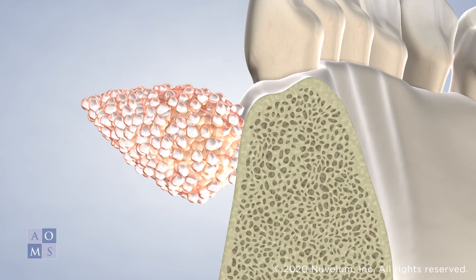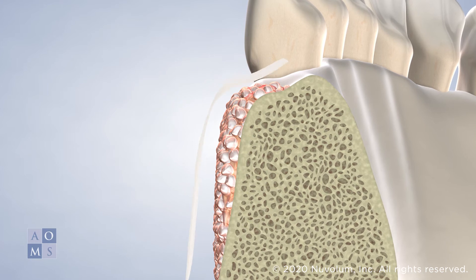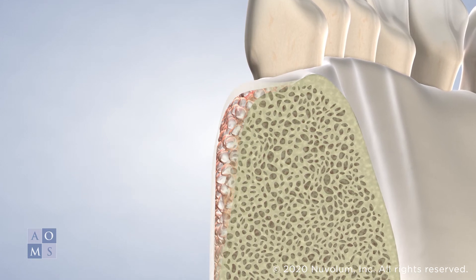These growth factors enhance and accelerate the healing process and shorten your overall healing period. This technique allows us to provide three to five times the amount of growth factors in a normal blood sample to the surgical site. Patients who choose to utilize these services tend to experience a shorter period of post-surgical pain and swelling.